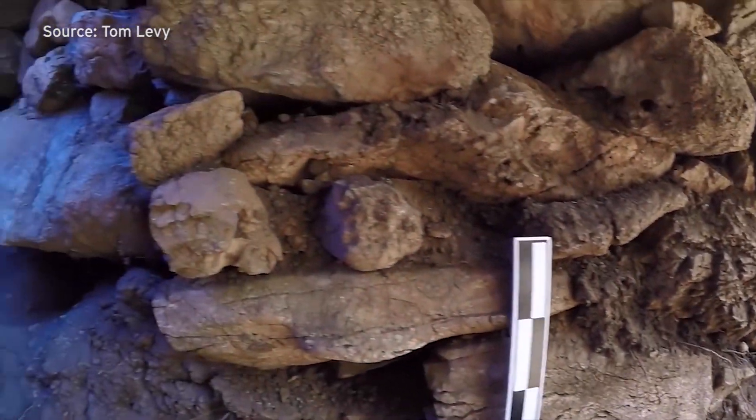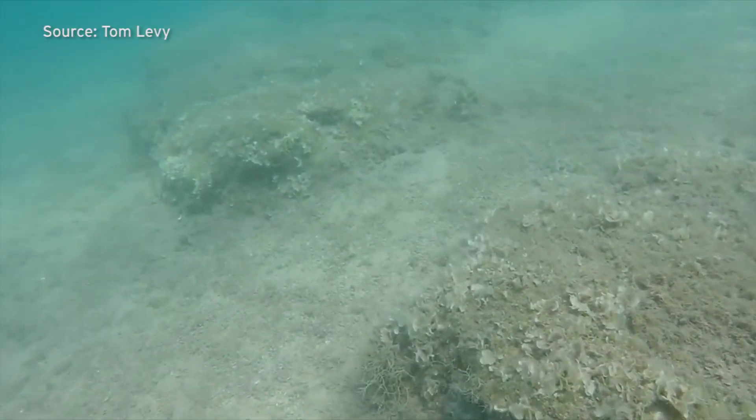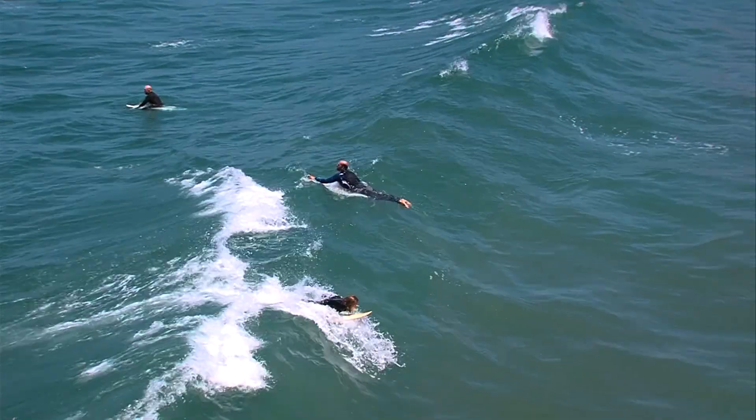It could be a while before any of these teams publish results from their expeditions. But they say it's great to see more and more researchers going underwater for a deeper perspective on humanity's connection with the coast. David Wagner, KPBS News.